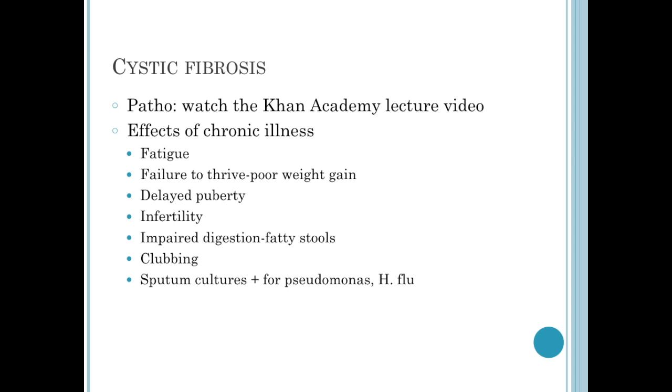Because they lack the pancreatic enzymes, they have impaired digestion and very fatty stools. These stools are going to smell pretty foul, and when you look at them in the toilet, they're going to float on top of the water. Due to chronic hypoxia, these children will develop clubbing early in life. When we send off cultures of their sputum, it's not uncommon to grow out pseudomonas in addition to H flu.